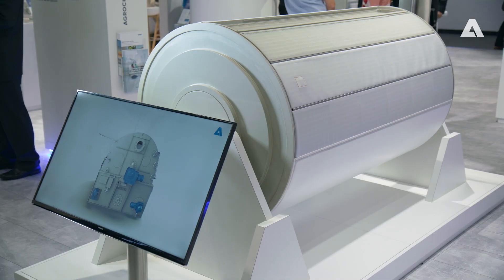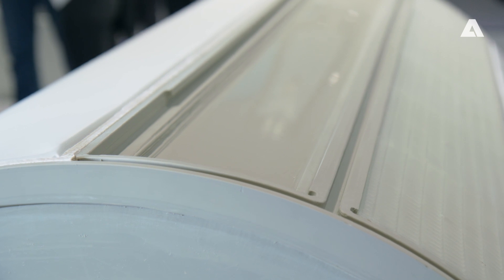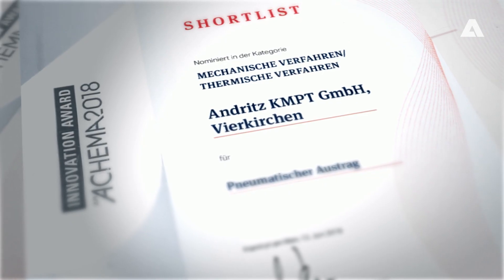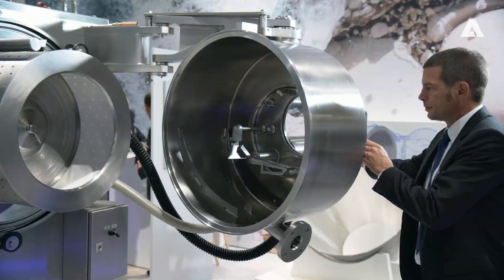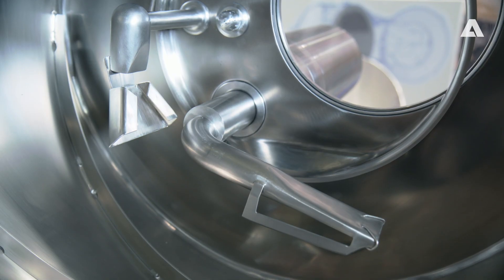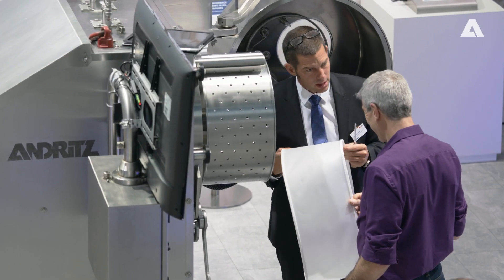We have a new peeling system which is patented, and for which we were among the shortlist for the innovation award. It's the new peeling knife of the Pharma Peeler Centrifuge — it is a revolution to the market. The residual amount inside the centrifuge after the peeling is less than 10% of what we traditionally got.